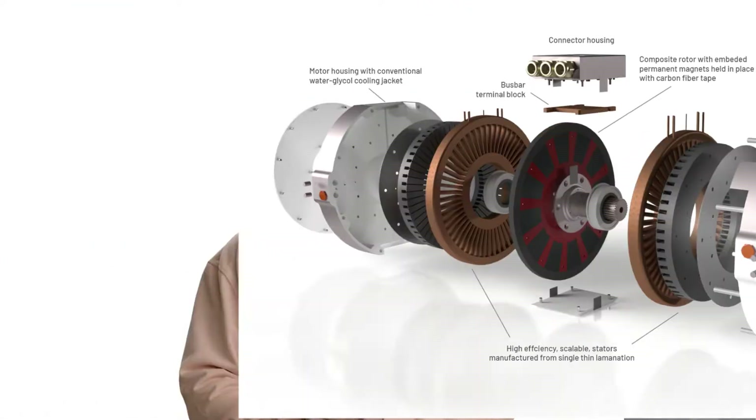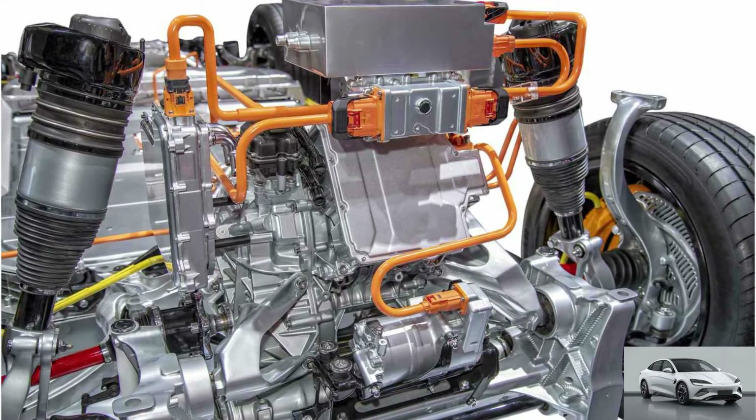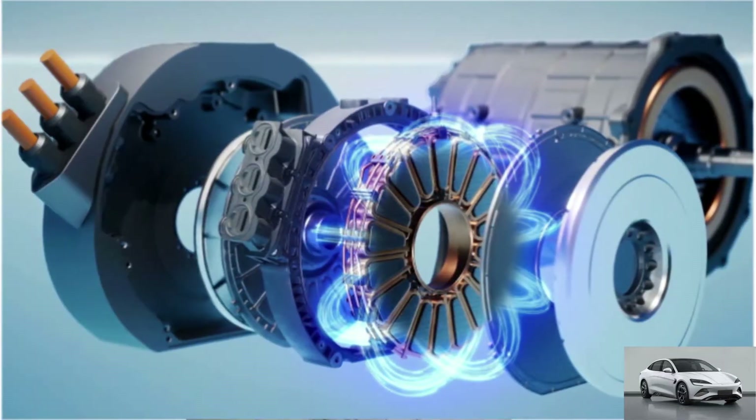Introducing Yossa axial flux motor — an ultra high performance electric vehicle motor capable of moving you faster and further due to its revolutionary topology and unmatched weight, size, and power-torque densities. As part of Mercedes-Benz, Yossa motors bring up to 4x more torque and double the power densities of current technologies used in nearly all electric vehicles, whilst being 50% lighter and 20% of the depth of a typical radial machine.